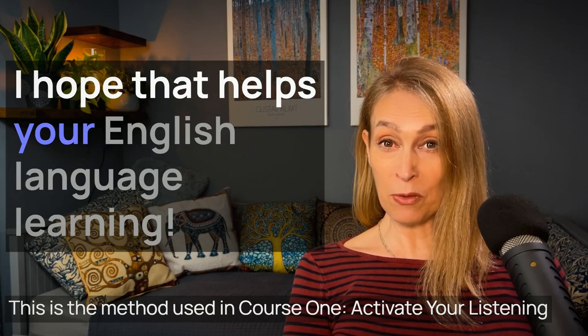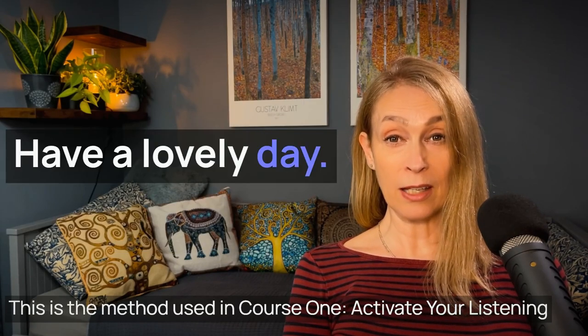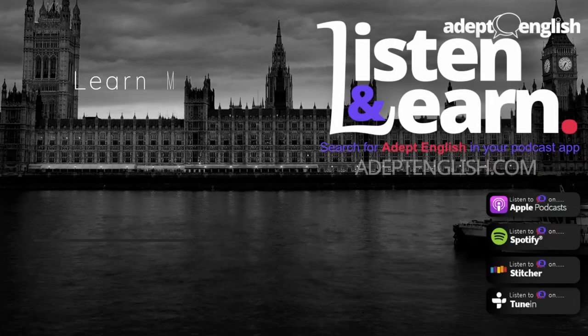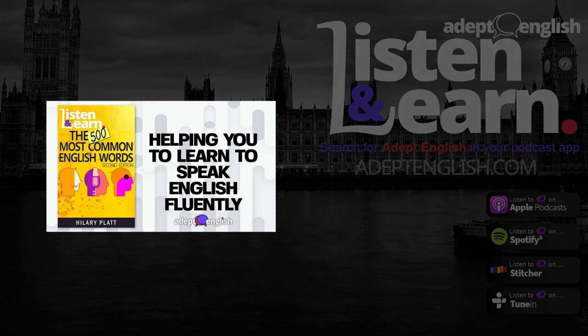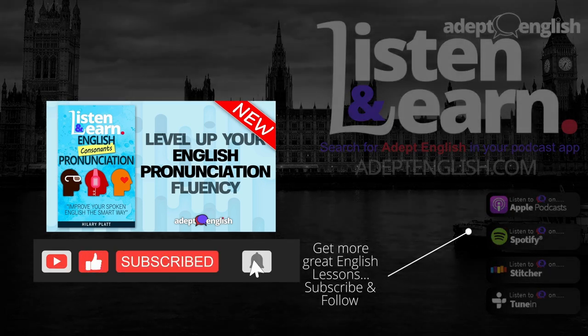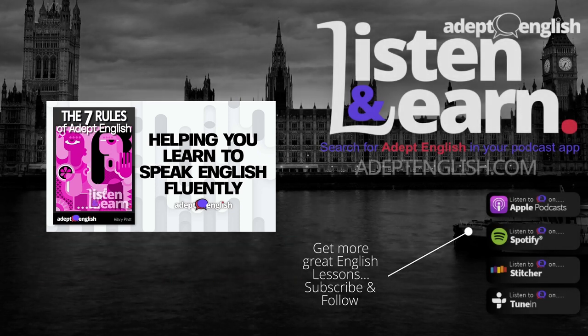I hope that helps your English language learning. Enough for now — have a lovely day, speak to you again soon. Goodbye. Thank you so much for listening. Please help me tell others about this podcast by reviewing or rating it, and please share it on social media. You can find more listening lessons and a free English course at adeptenglish.com.